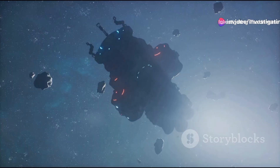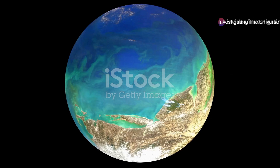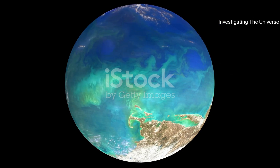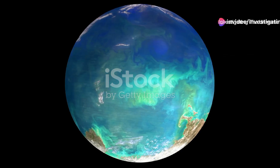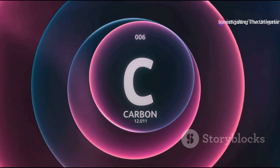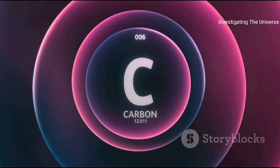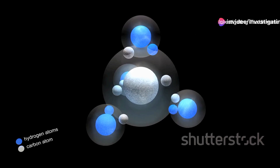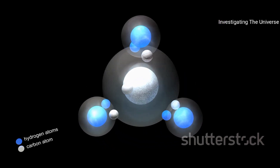Webb has also detected methane in the atmosphere of K2-18b. Methane on its own may not seem particularly exciting — it's a common component of natural gas used for cooking and heating. But in the context of searching for alien life, methane is a game changer. Methane contains carbon, a key element for life as we know it. Carbon's unique atomic structure allows it to bond with other elements in a multitude of ways, making it a fundamental part of many biological molecules. So finding methane on K2-18b could be a sign that this distant world hosts life.